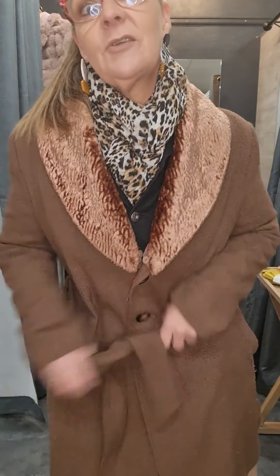So yeah, that's my fashion tip for today. But let me tell you about what I'm wearing underneath the coat, because it's all about what's underneath the jacket, isn't it?